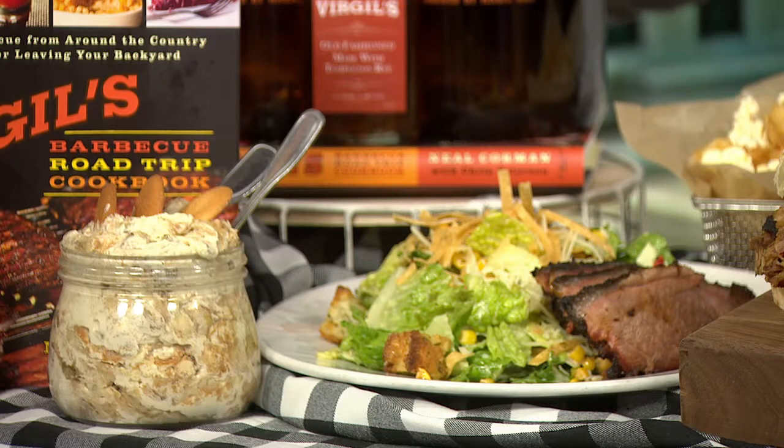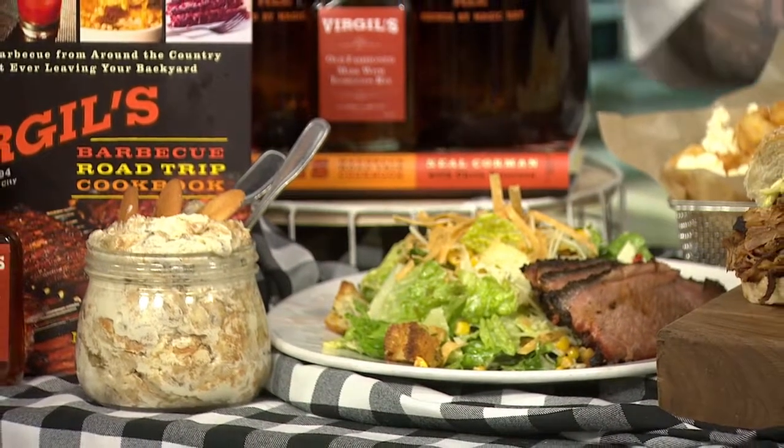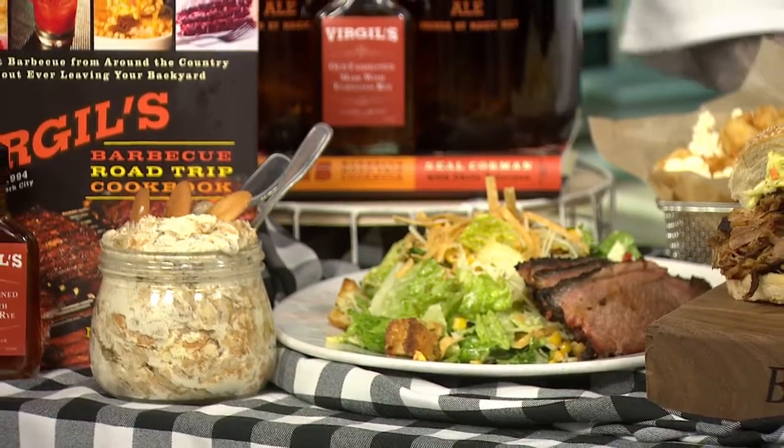Yeah, so besides barbecue, we have some great seafood options. We do popcorn shrimp, shrimp po' boy, catfish blackened or fried. Also fried chicken. We have nice salads. We have a couple gluten-free options. We do a black bean burger as well, so not just barbecue. So you do a little bit for everybody.